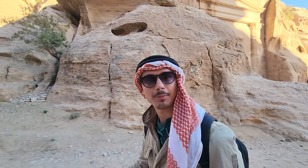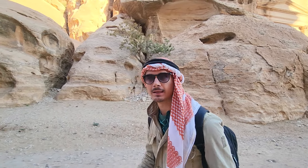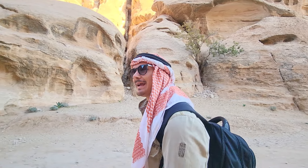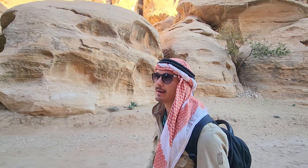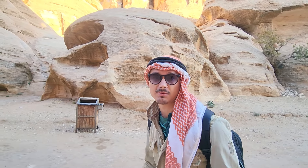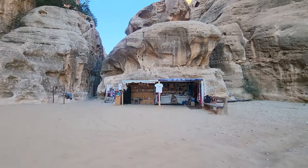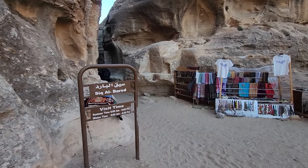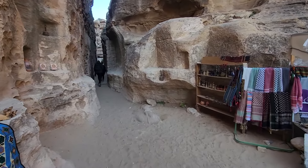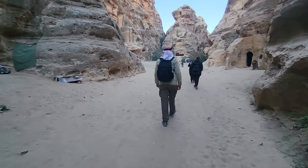Welcome to Siq al-Barid, better known as Little Petra. It was built around the same time as Petra and it's got very similar designs. Obviously it's not as large, hence the name. Not as many people come here, which is really nice — there's a lot less commercialism. If you're in Wadi Musa, you might as well stop in Little Petra. We got there pretty early, so there were a couple of other people in front of us but for the most part it was pretty clear, though as you'll see later, this place does get pretty crowded.